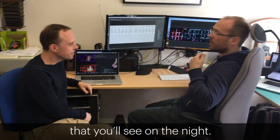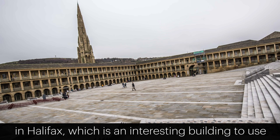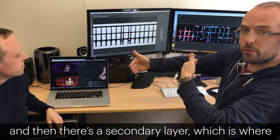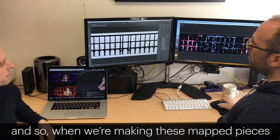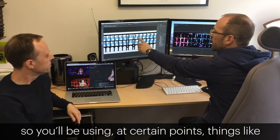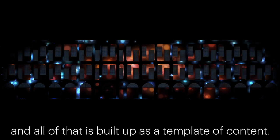In this project we're working at the Peace Hall in Halifax, which is an interesting building to use because it has this dual layering — it has pillars here which come down the front of the building, and then there's a secondary layer which is where the doors and the windows, the main body of the building, are. When we're making these mapped pieces, what you're trying to do is use that within the content as much as possible, highlighting things like the windows and the doors, and all of that is built up as a kind of template of content.